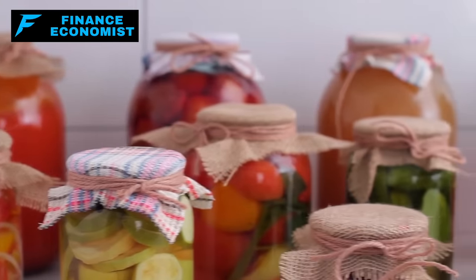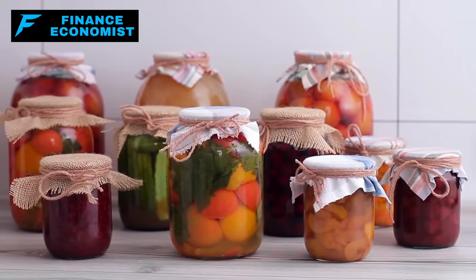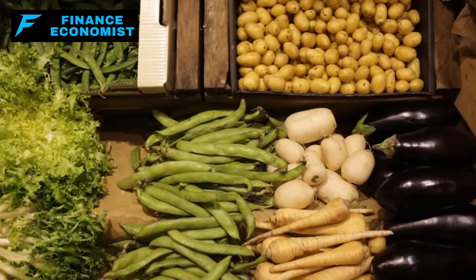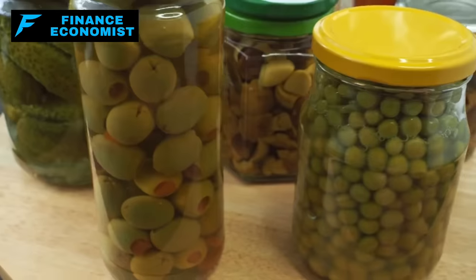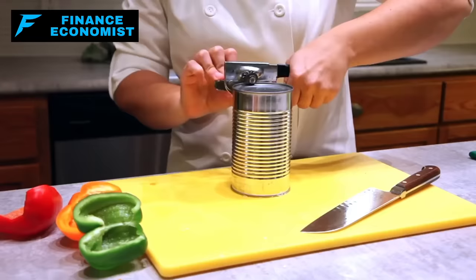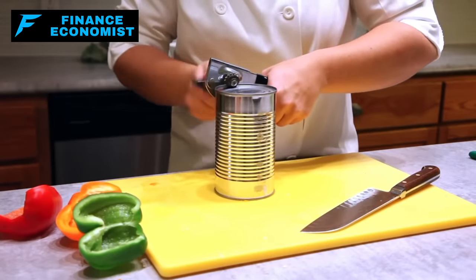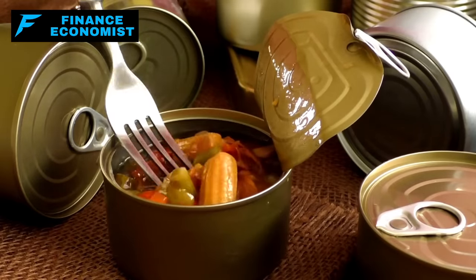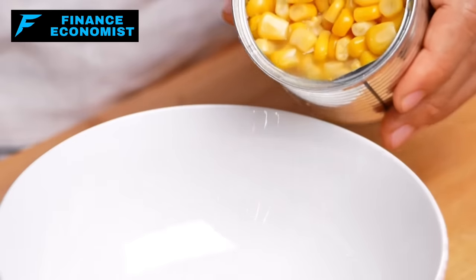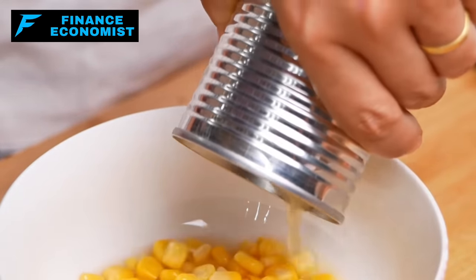Number five: canned vegetables. While fresh veggies are always a top choice, having a stash of canned vegetables can be a lifesaver during emergencies. Green beans, carrots, corn, and peas are just a few options you can find lining the supermarket shelves. They're typically pre-cooked, which means they can be eaten straight from the can or heated up quickly. The shelf life is 1 to 5 years depending on the vegetable and storage conditions. While they might lose some texture compared to fresh counterparts, they retain most of their nutritional value. Just be conscious of the sodium content — opt for low-sodium varieties or give them a good rinse before consuming.